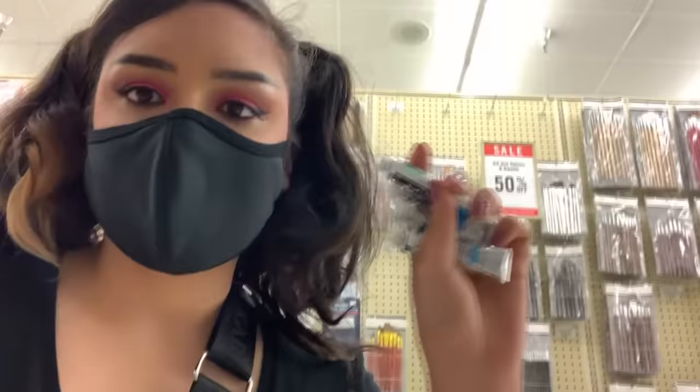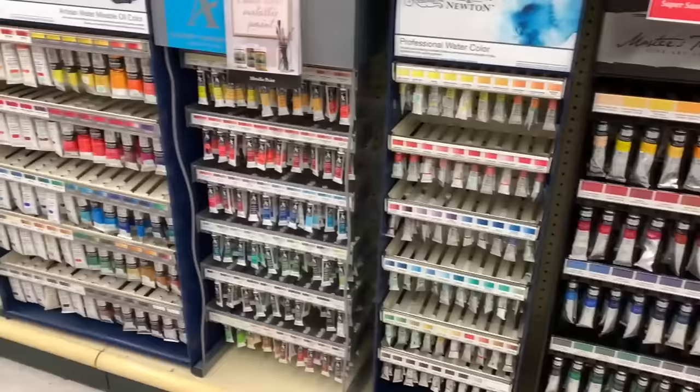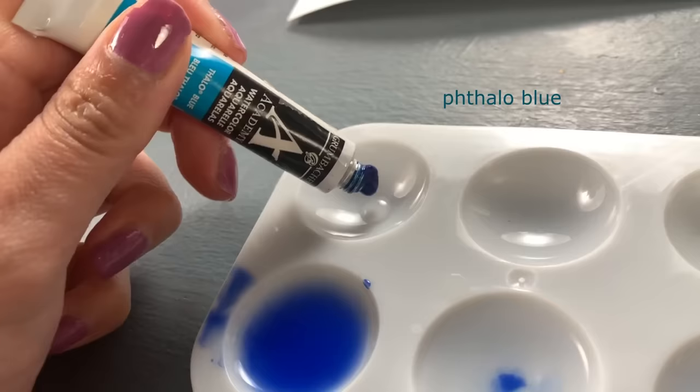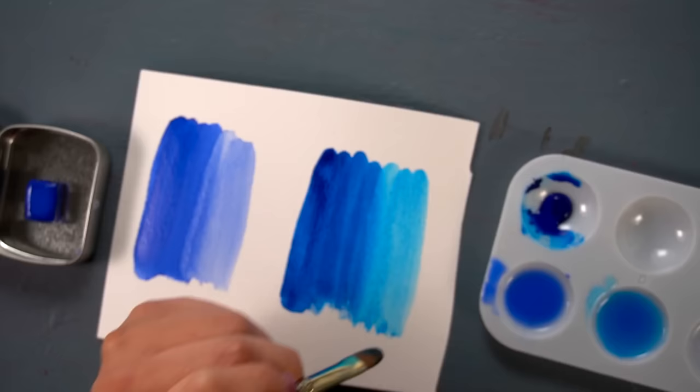I went to my local craft store and picked up some of the most common blue pigments I mentioned throughout this video, and we'll compare them to YInMn Blue. I really want to see how close or different they are. Starting with Bob Ross's favorite: Phthalo Blue. Kind of like an oceanic turquoise in comparison.